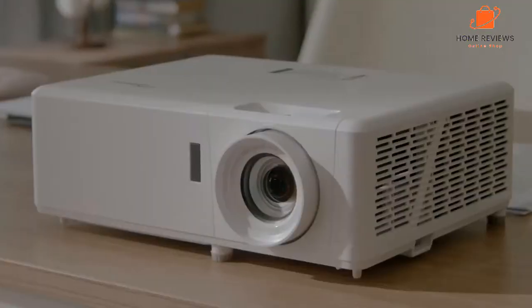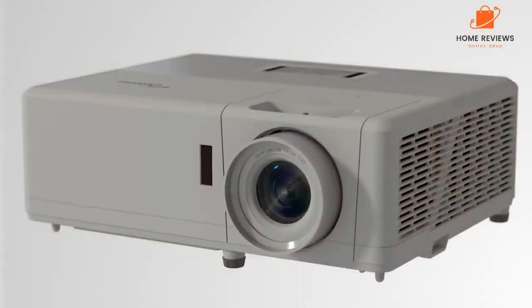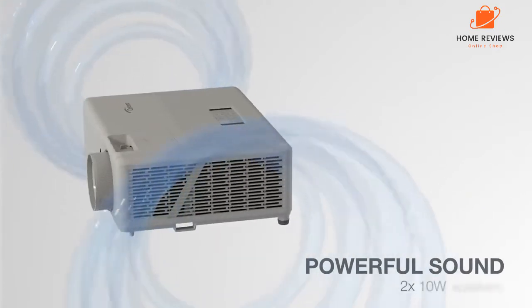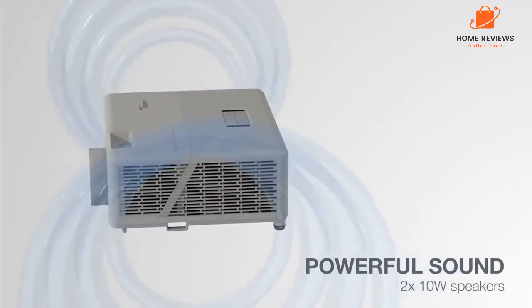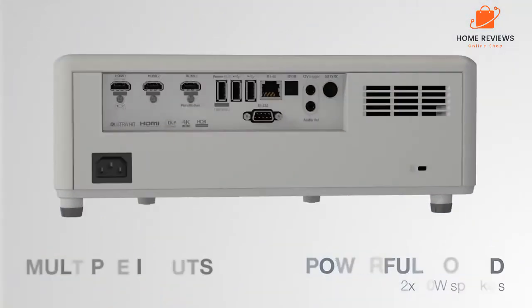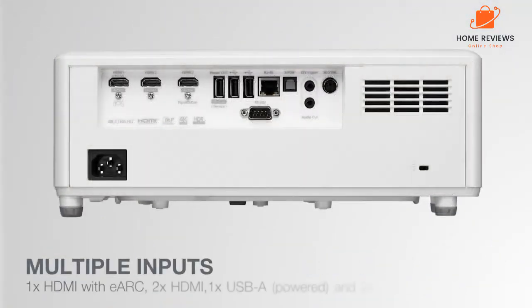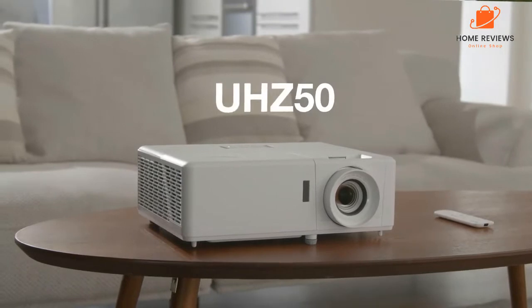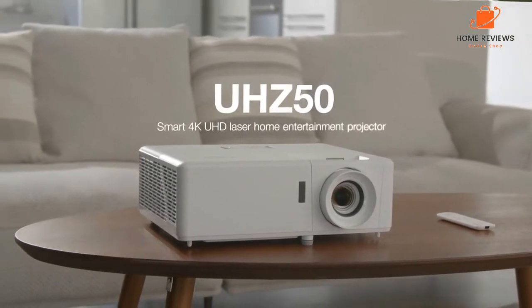Optoma UHC 50 features: 4K Ultra HD resolution for exceptional image detail and clarity. Bright 3000 lumens for vibrant images, even in well-lit rooms. HDR adjustment options for optimized image quality. Cinematic color for an immersive viewing experience. Flexible installation with 1.3x zoom and vertical lens shift. Works with Amazon Alexa and Google Home for voice control.